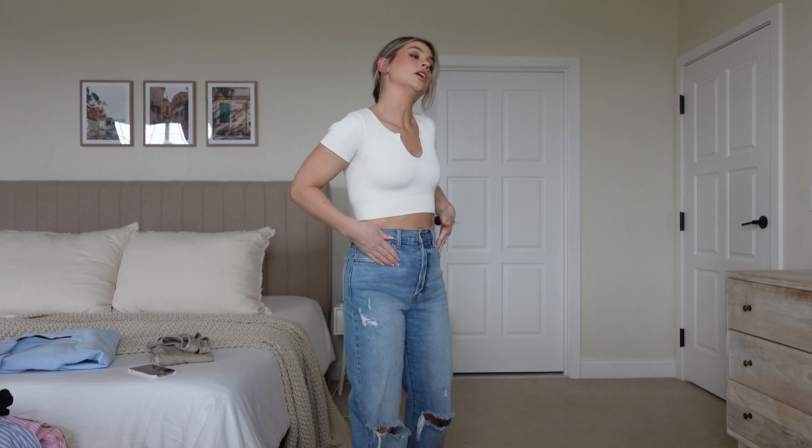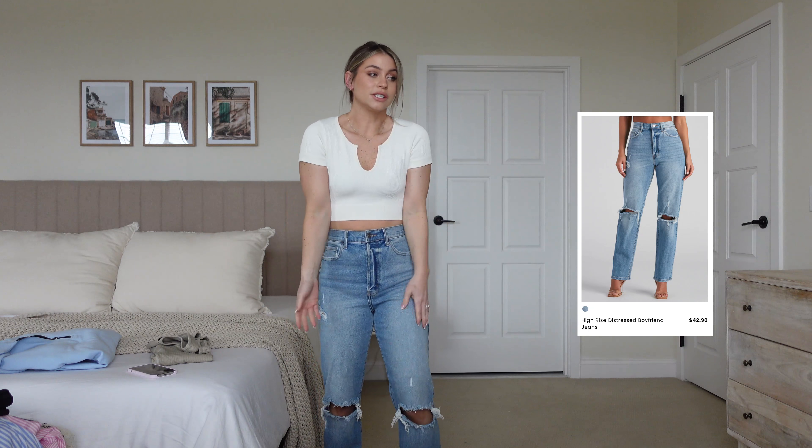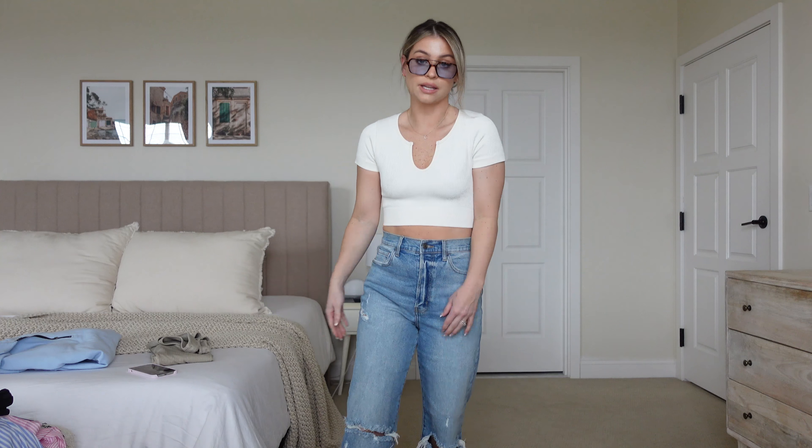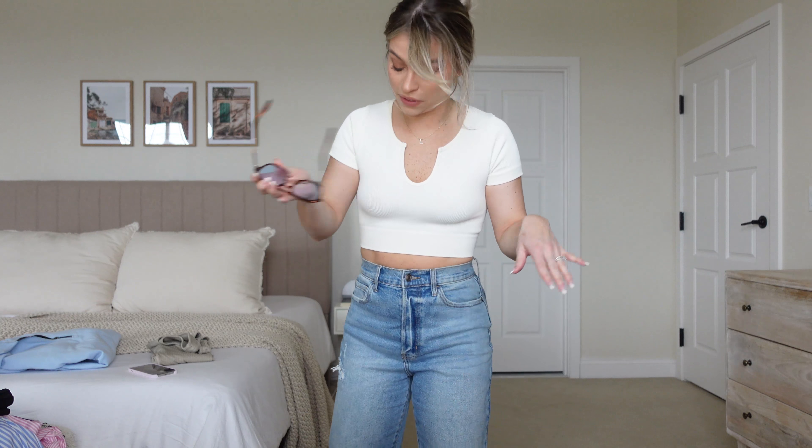You can also wear this top in a non-athleisure situation. See what I mean — just with a good pair of high-waisted distressed denim, it's so cute for spring. These jeans are not Amazon, they're from Windsor, but with those same sunglasses you have a cute little fit with some converse, sneakers, or even sandals. I love that I don't have to wear a bra with this top, so I can even work out in just this. Amazing.